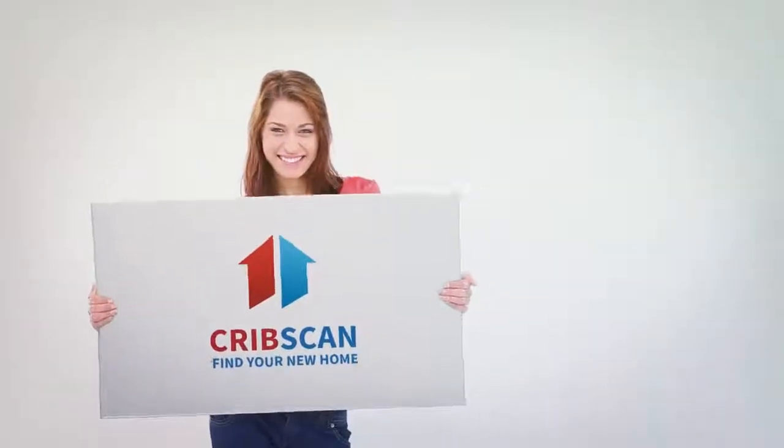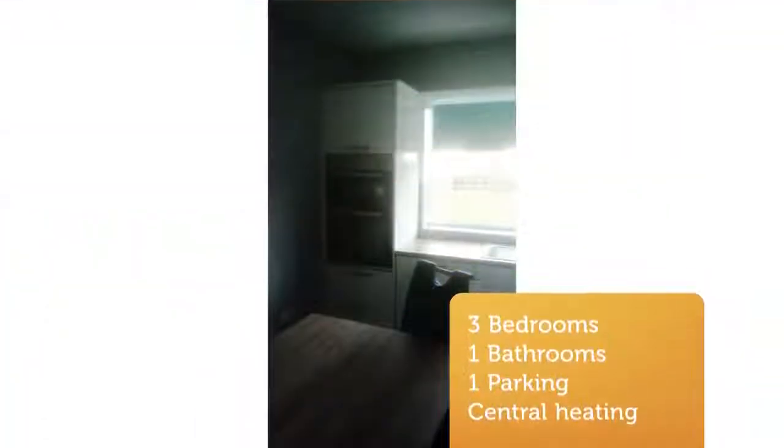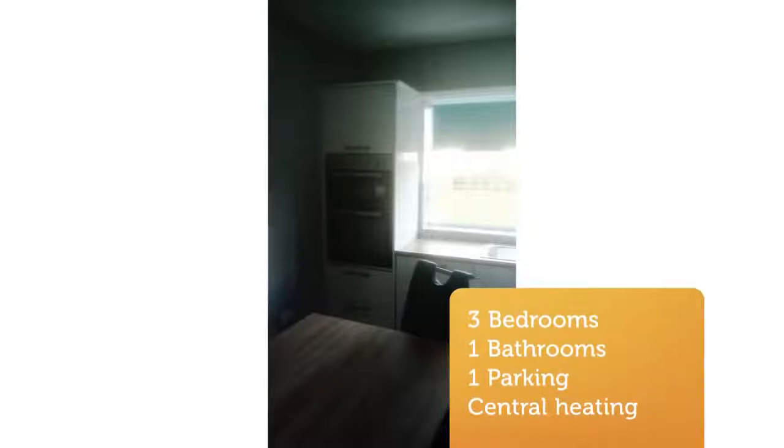Beautiful, newly renovated, warm bungalow for rent in the village of Ballenderian. Conveniently located within walking distance of the local national school, bus stop, shop and filling station, church, creche and pub.